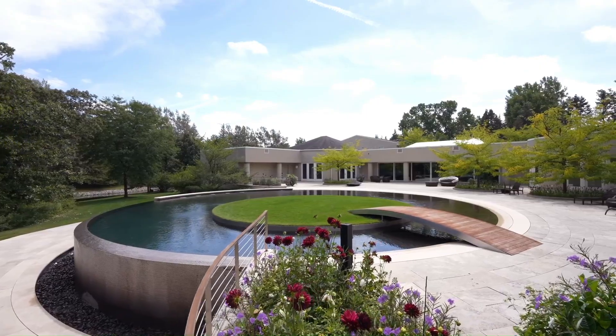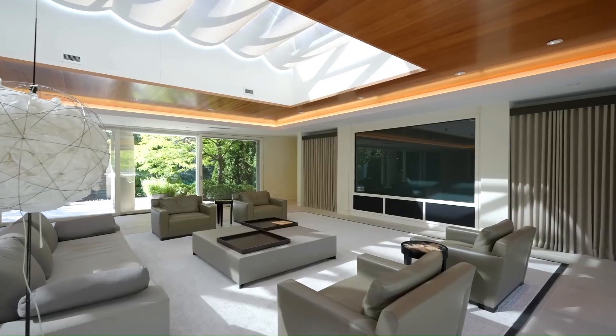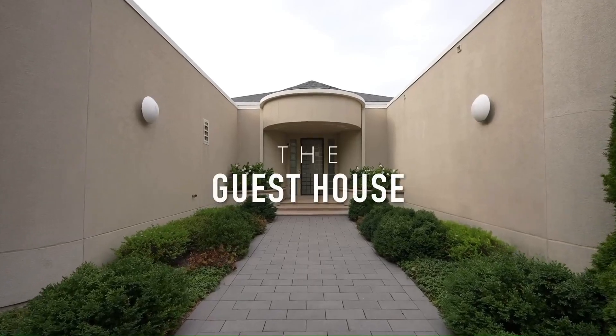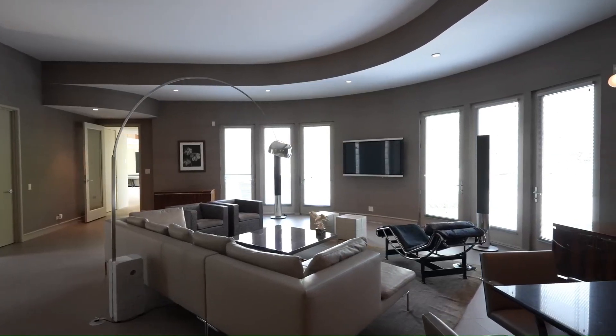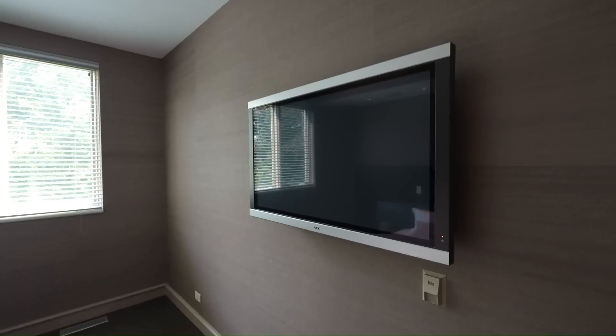Upstairs, a stunning lounge area awaits, offering a breathtaking view of the property. This mansion isn't just a residence — it's a living testament to the legacy of Michael Jordan. It serves as a visual narrative of his career and life, with basketball-related design elements scattered throughout the property. Every room tells a story, and every corner resonates with the spirit of competition and excellence.